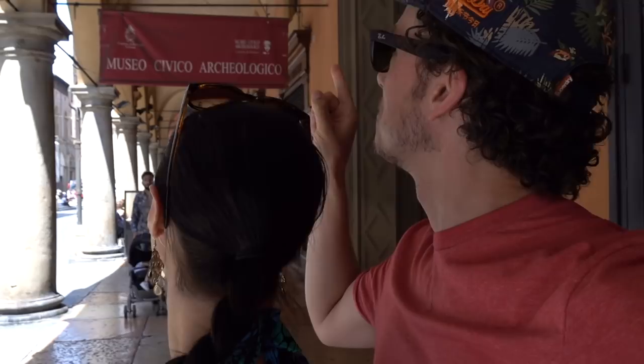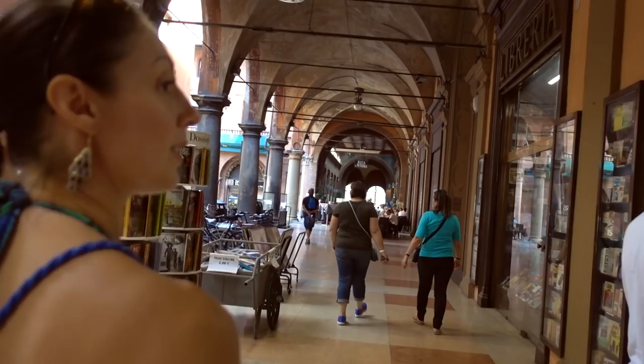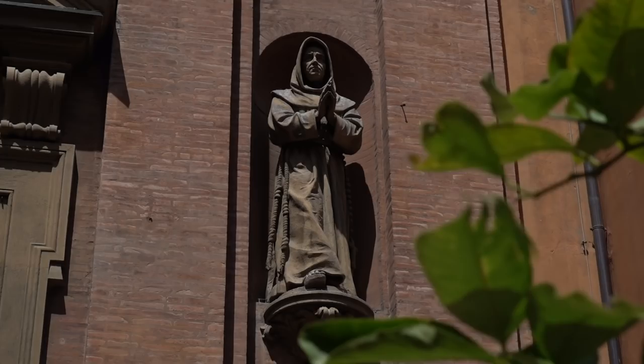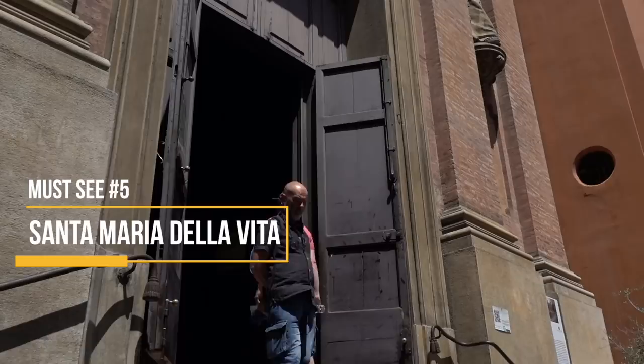Next up is the Museo Civico Archeologico — let's go and have a look. After that, another must-see on the list is the Santa Maria della Vita. This is a church that houses terracotta figures, artwork, and baroque architecture.